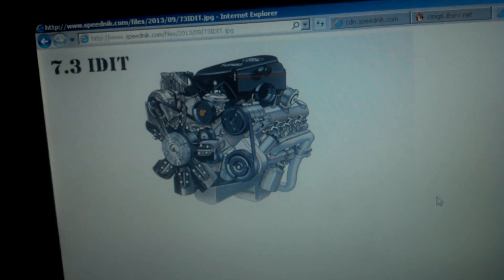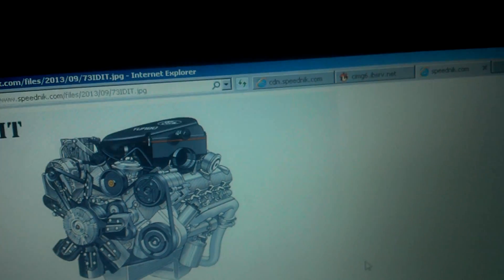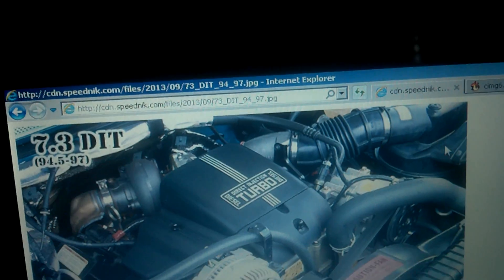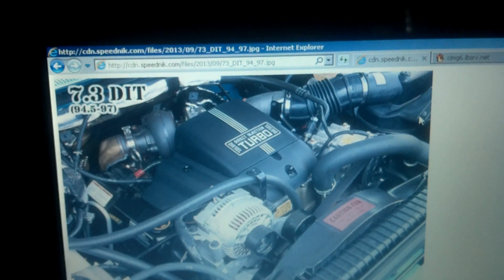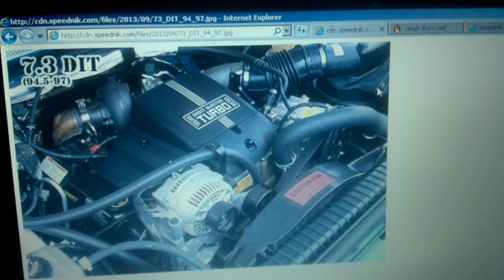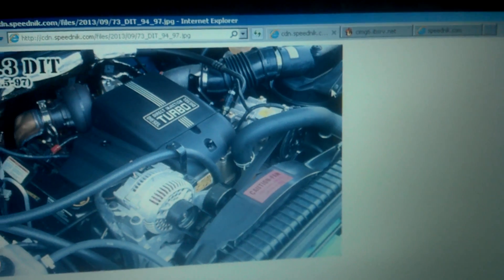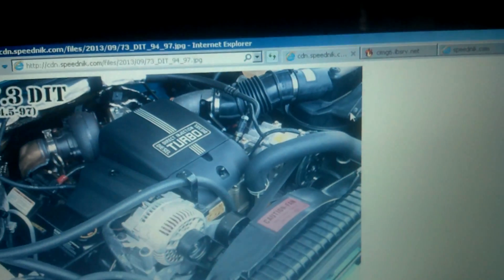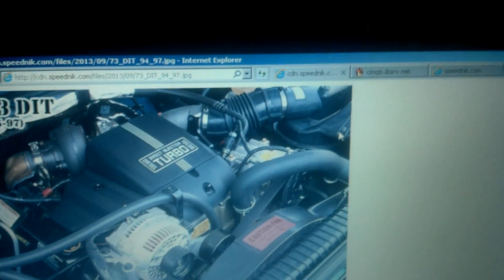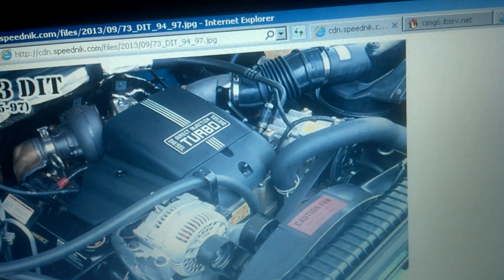This is the 7.3 Power Stroke diesel, which is a turbocharged, direct-injected, electronically controlled eight-cylinder diesel — 444 cubic inches. This covers the 94.5 to 1997 model years, and they were not intercooled at the time. It wasn't until the 1999 to 2003 model year Ford Super Duty that a factory intercooler was included.